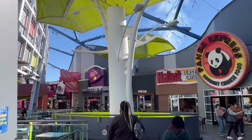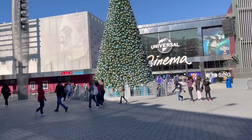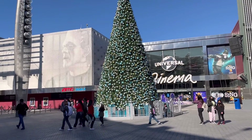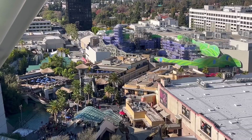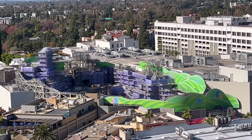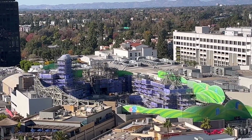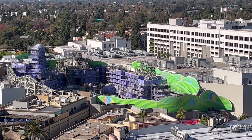That is going to do it for our full in-depth review of Universal Studios Hollywood in 2022. If you haven't already, be sure to hit that subscribe button so you never miss brand new videos here on the channel. Thank you so much for watching World of Immersion today. Before you go, be sure to check out our video where we rank every single ride at Universal Studios Hollywood in 2022, so you know exactly what rides you should ride when you visit the park.